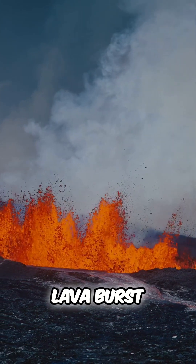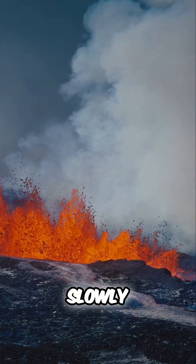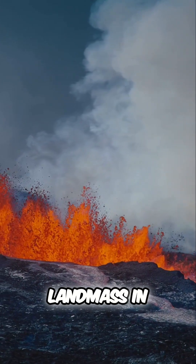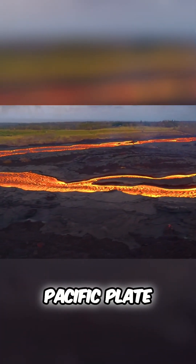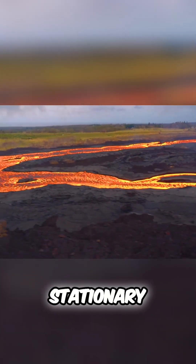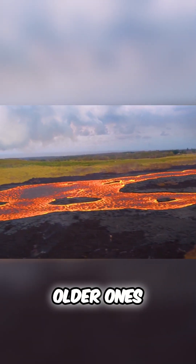As molten lava burst through the ocean floor, it cooled and solidified, slowly building up landmass after landmass in the middle of the vast Pacific Ocean. As the Pacific Plate moves steadily northwest over this stationary hotspot, new eruptions form fresh islands while older ones drift away.